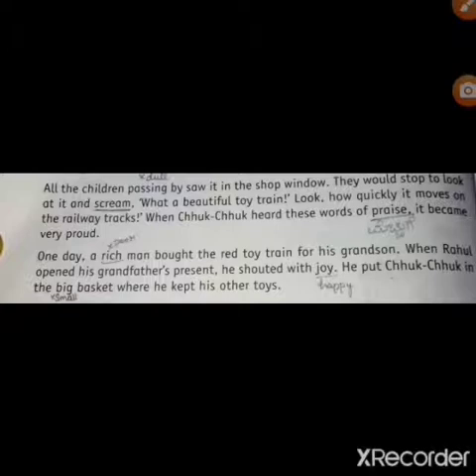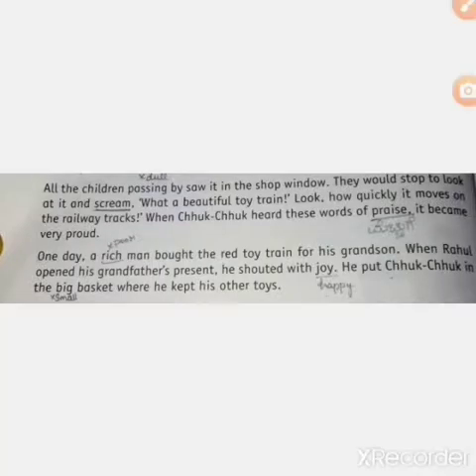Underline the word 'praise.' Praise means in Kannada we say 'mechuge'; in English, it means appreciate. When you score well, your parents and teacher going to appreciate you — 'Well done, my dear, you did a good job.' Praise means appreciation. So Chuk-Chuk felt very proud hearing these words.